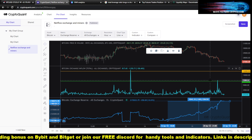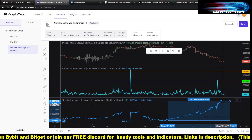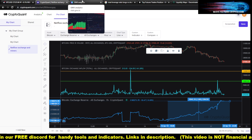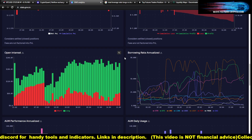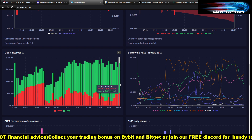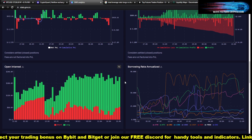On CryptoQuant — link is in the description, very handy to follow the network — we can see that the open interest for longs is a lot higher than the shorts. So if they are really willing to reset the leverage, they need to push the price further down.